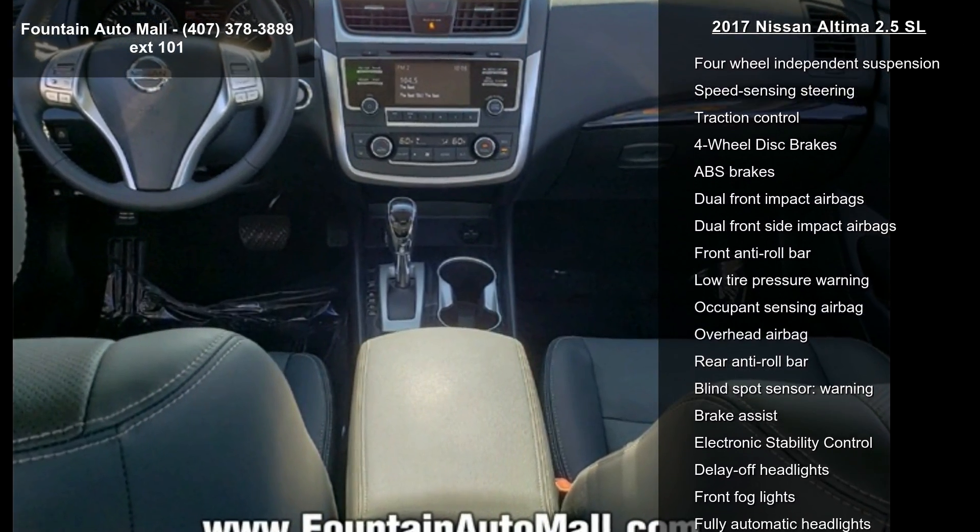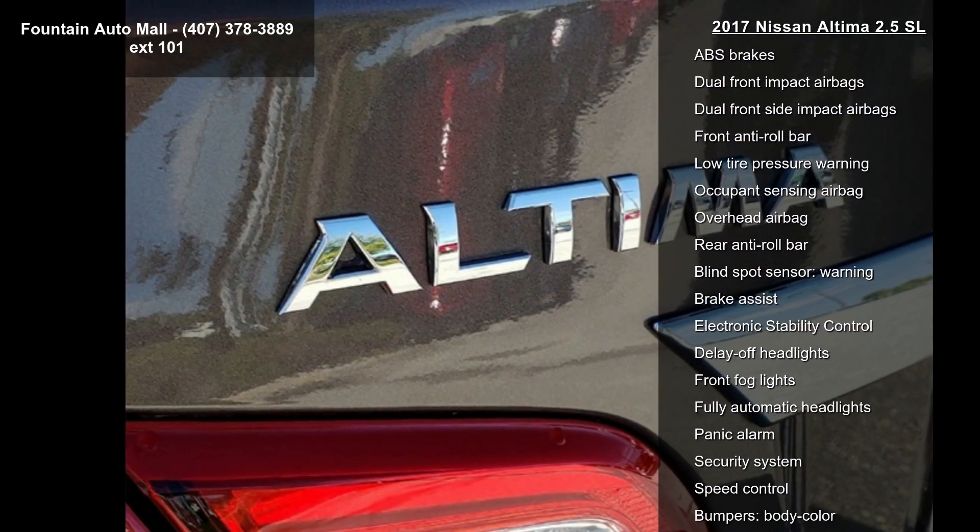Additional features include air conditioning, automatic temperature control, front dual-zone AC, and a rear window defroster.